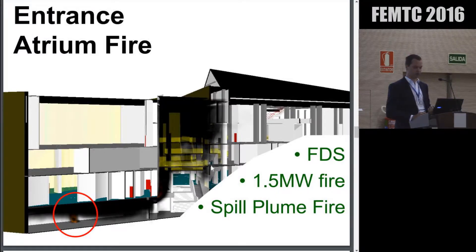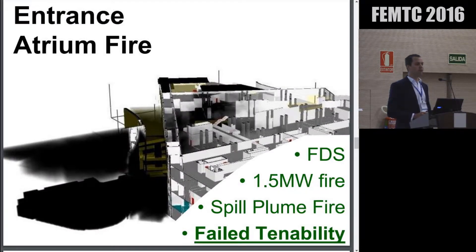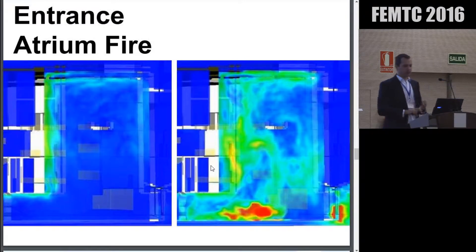We had our spill plume rising up through the atrium, and what we found was tenability was failing. On the upper floors of the building, visibility was falling below 10 metres, meaning people could get lost. We know that spill plumes generally have more entrainment than an axisymmetric plume — but was there more to it? So we went in and started visually interrogating the results. Looking at slice files through the entrance atrium — blue being stagnant air, green/yellow/red being high-velocity air — once the extract system had fired up, we found that make-up air was being drawn in through the front entrance of the museum at about 5 metres a second, disturbing our spill plume and giving us a lot more entrainment.